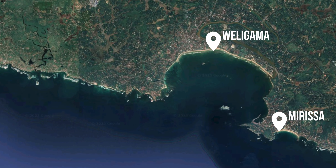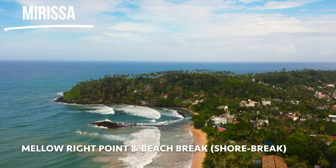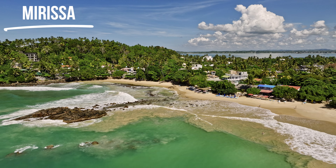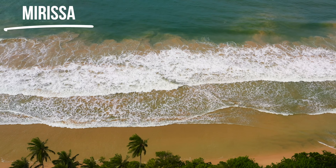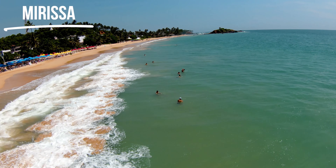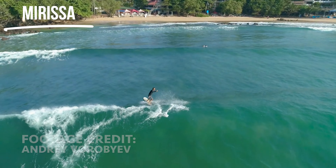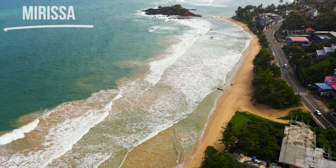Just down from Weligama you've got the beautiful beach of Mirissa. Mirissa is a stunning golden sand beach — regardless of the surfing it's a wicked place to visit. There's bars and restaurants on the beach. Out front there's a shore break style wave which is pretty good for body surfing — not amazing for surfing unless it's small. But at the western end of that beach you've got a right-hand point break, and as an intermediate it can be a really good place to introduce yourself to point break style waves under the most beautiful setting ever.